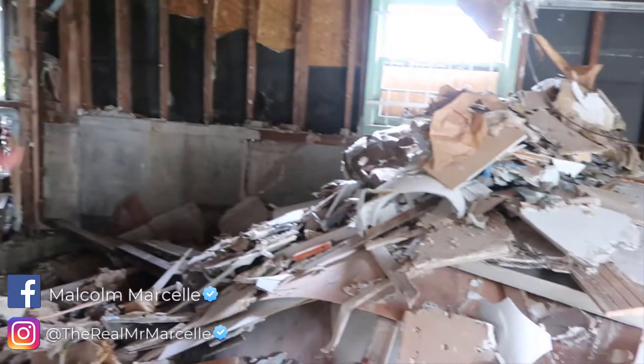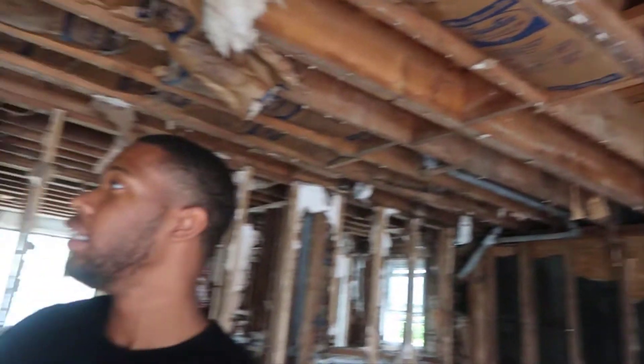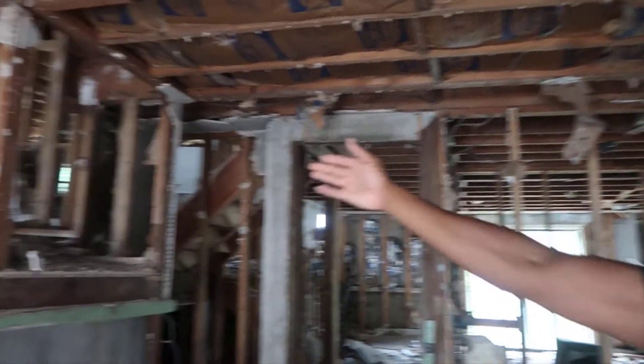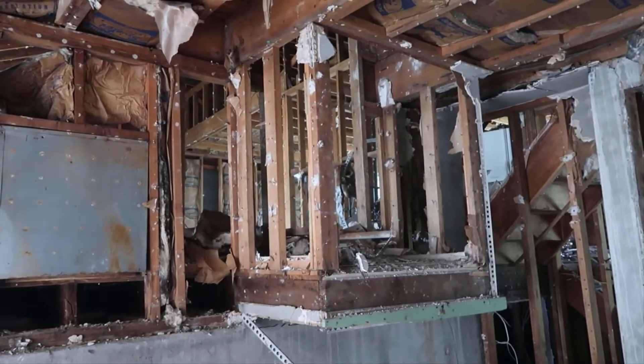Everyone shows you the easy side of flipping. They don't show you the hard side — the people actually getting the work done and what it looks like. This is it. Holes in the wall. You can literally see what's supposed to be the kitchen — you can zoom in right there, that's the kitchen. The steps have been removed, so there's no actual steps yet. There's a lot of things that we still have to do.